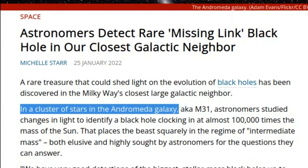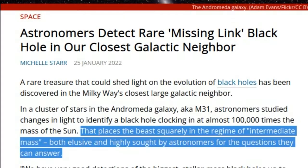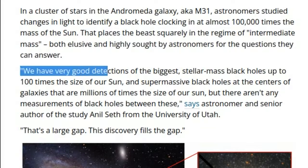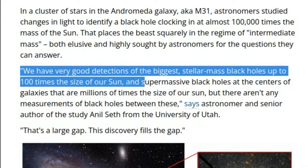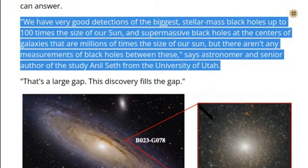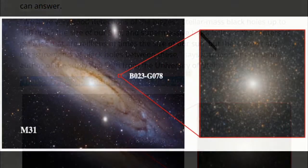In a cluster of stars in the Andromeda galaxy, aka M31, astronomers studied changes in light to identify a black hole clocking in at almost 100,000 times the mass of the Sun. That places the beast squarely in the regime of intermediate mass, both elusive and highly sought by astronomers for the questions they can answer. This discovery fills the gap.